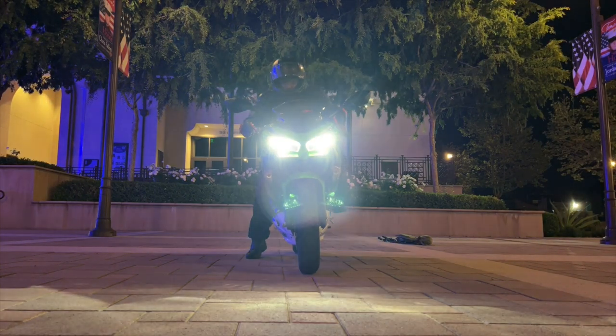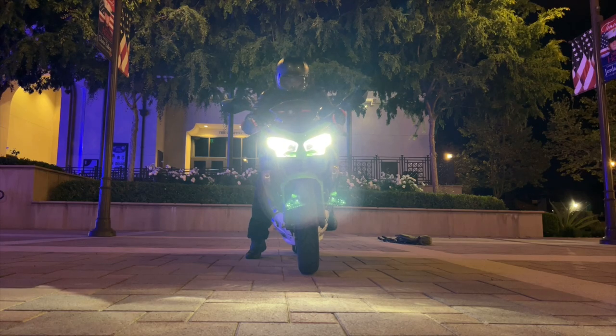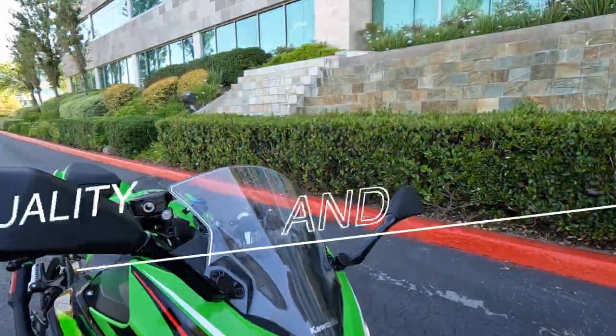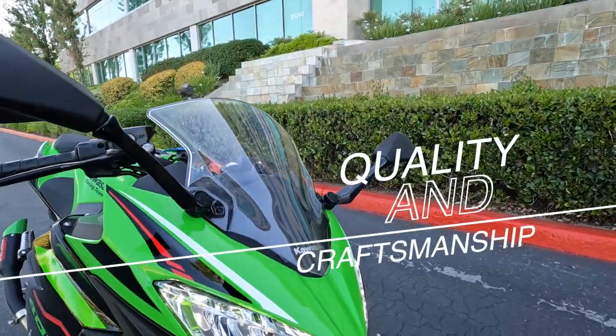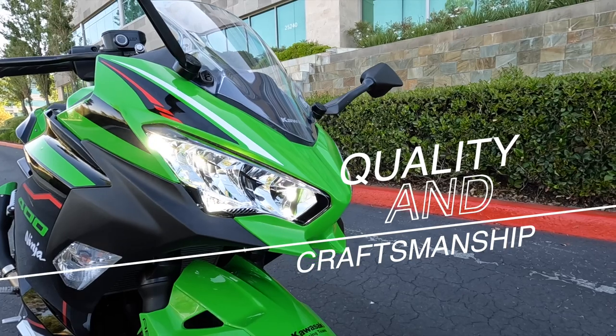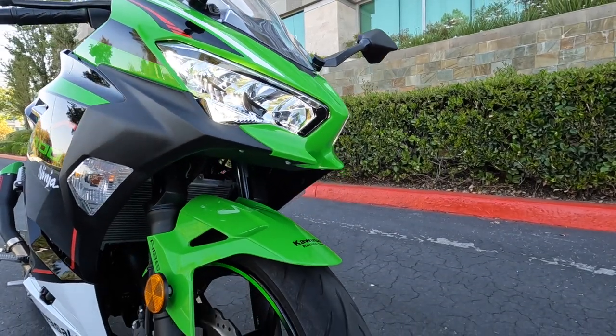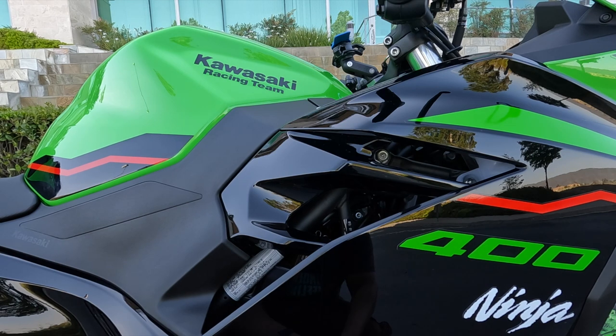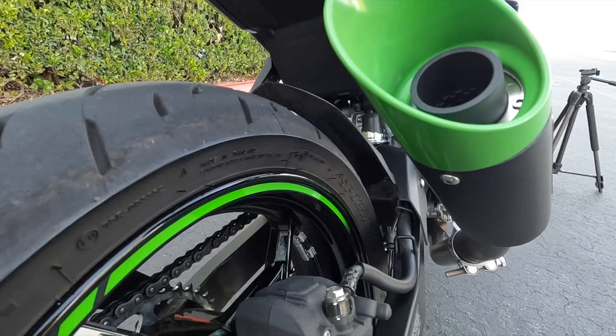Now, all that's cool, but it doesn't really mean anything if the quality and the craftsmanship is garbage. So let's talk about the quality. The quality on this thing is amazing. The quality on this thing is ridiculous. The quality on this thing is top-notch.